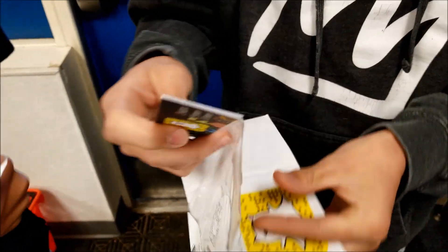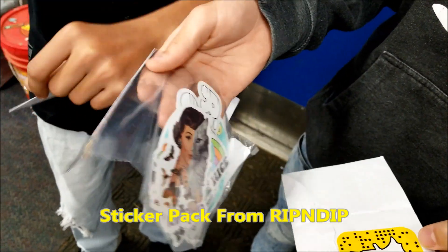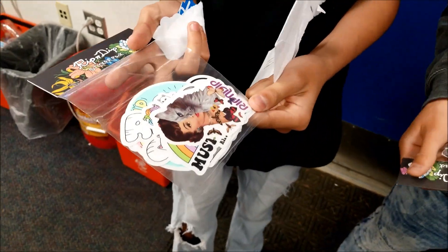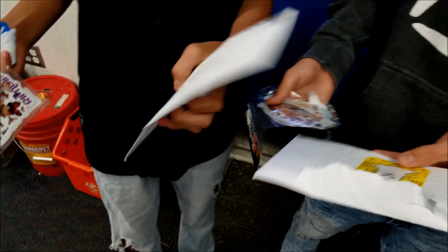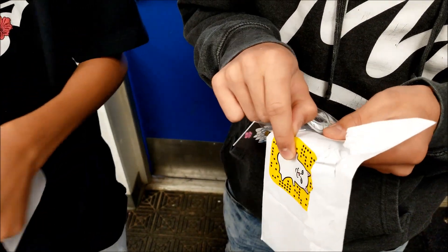Hey, what'd you get? I got a sticker pad. They put it in a package? Yeah. What'd you guys send it to? Rippin' Dip. I like that one, I'm gonna keep that.